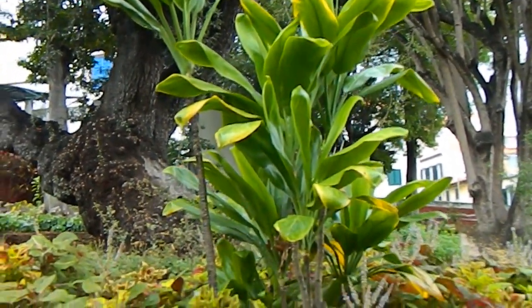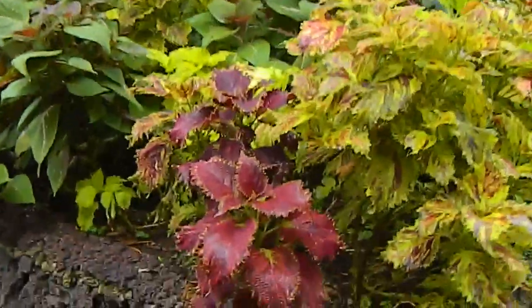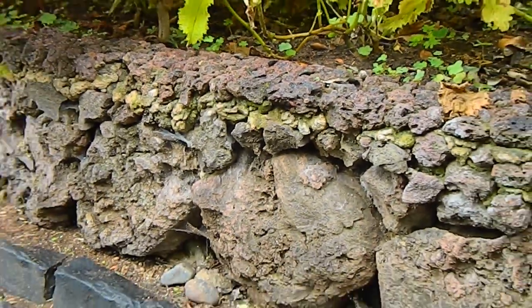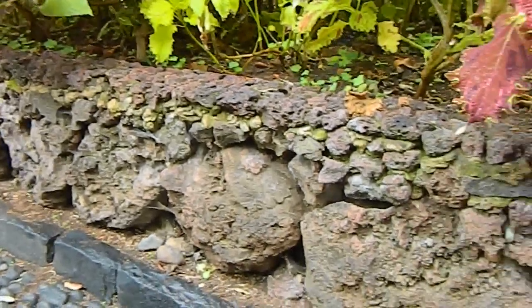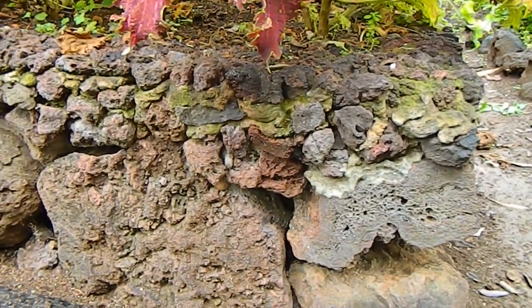This is a cordyline here and down below various bits of bedding, but what I want to show you is the wall. See, it's made of volcanic rock — pumice — and that's the rock, the stone that's available here to people on Madeira, and it's used in all kinds of things.